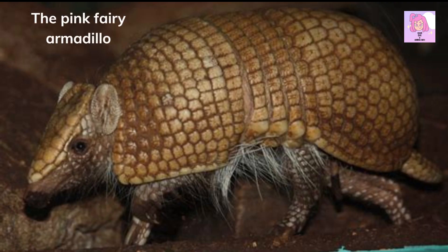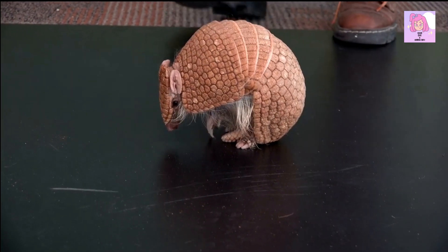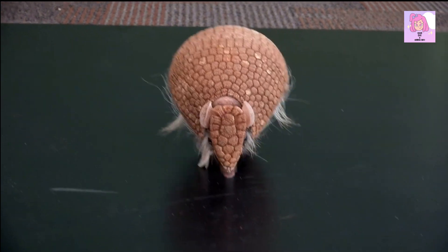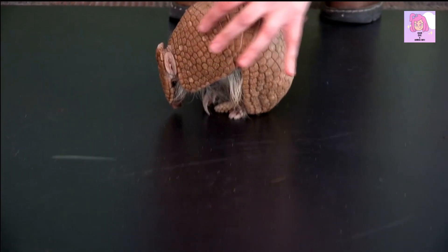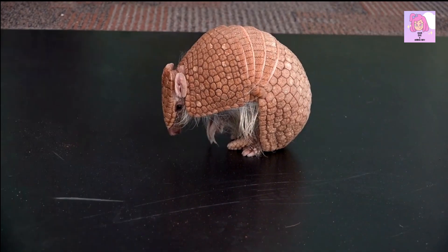The Pink Fairy Armadillo, also known as the Pichosiego, is a small armadillo that is found in the dry grasslands of Argentina. They are known for their pink and white shells, as well as their ability to burrow quickly in the sand. Pink Fairy Armadillos are considered near threatened, and their population is decreasing.